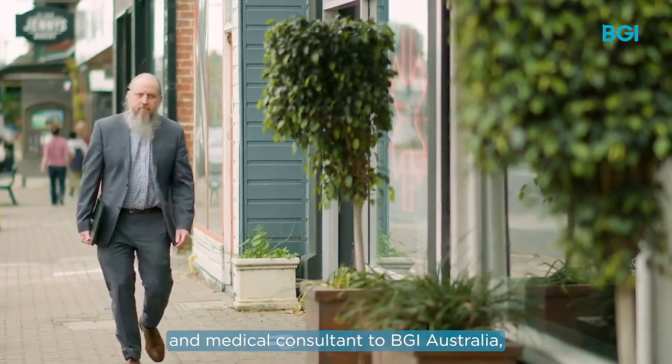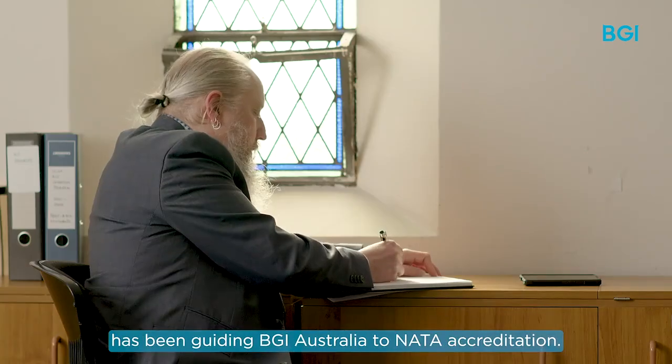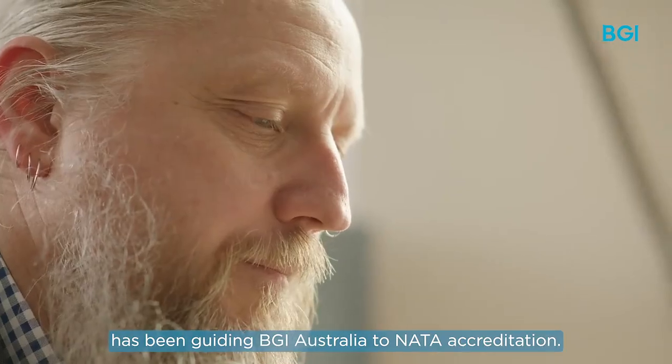Dr Peter Corb, a genetic pathologist and medical consultant to BGI Australia, has been guiding BGI Australia to NATA accreditation.